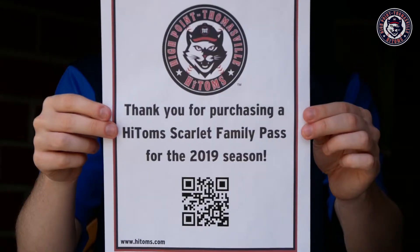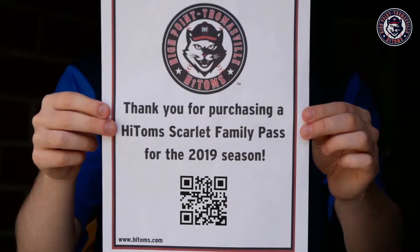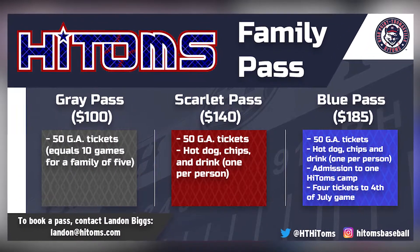The first of those is our High Toms Family Pass. It features 50 general admission tickets starting at $100. You can go to different levels of our Family Pass to be able to get more add-ons like meal packages and even admission to High Toms summer baseball camps.